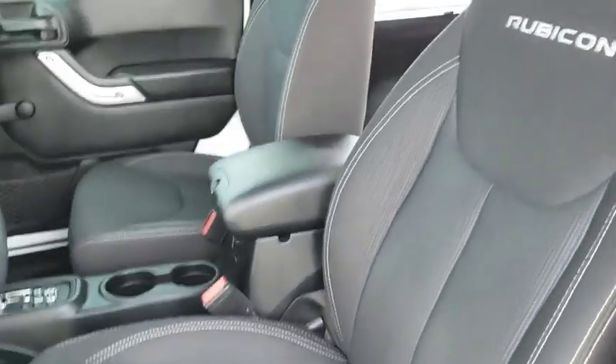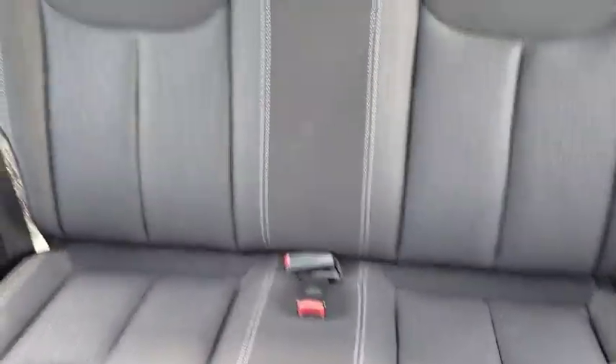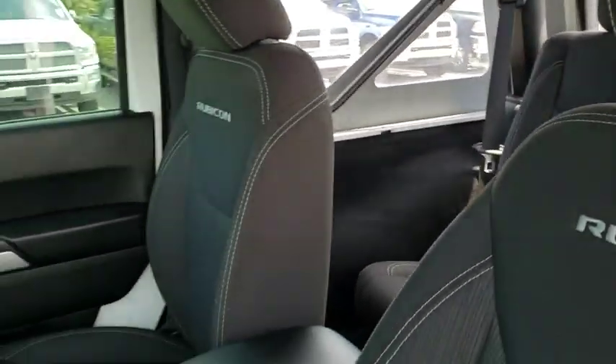Fog lights, tachometer, brake assist, tilt steering wheel, front bucket seats, driver vanity mirror, passenger vanity mirror, convertible soft top.